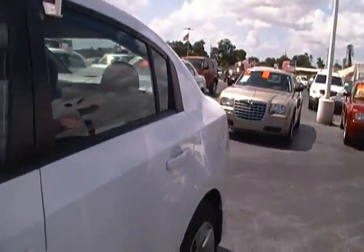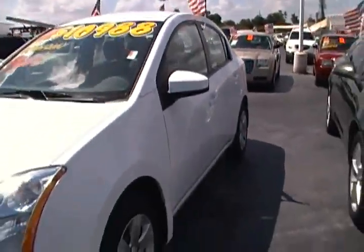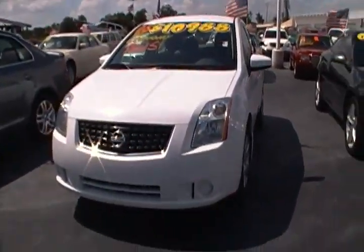You can see this particular vehicle in the heart of Hollywood. We're located on 441 just south of Sheridan, or you can check us out on the web at hollywoodchryslerjeep.com. Come on down to Hollywood Chrysler Jeep, where you can buy with confidence.